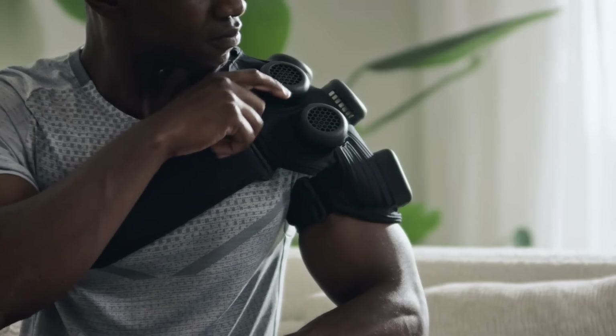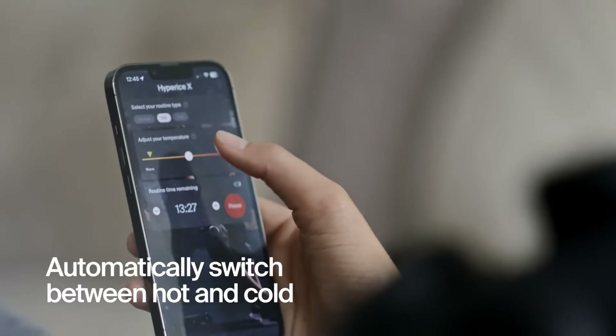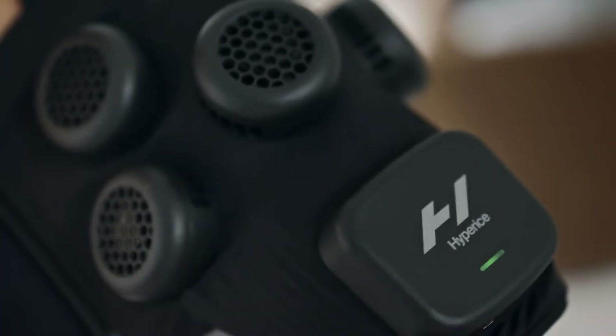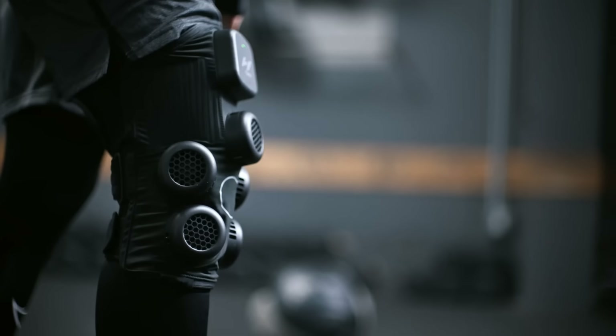The Hyperus X Shoulder is an advanced recovery device designed to provide fast and effective shoulder pain relief through hot and cold contrast therapy. Unlike traditional ice packs or heating pads, it delivers fully automated electric therapy, seamlessly switching between heat and cold within seconds.